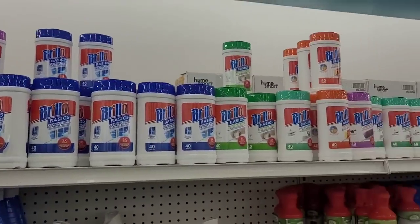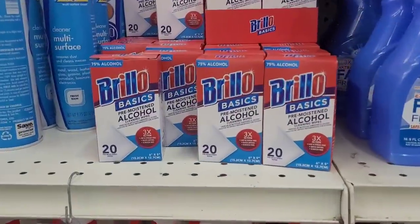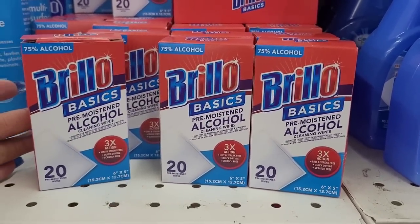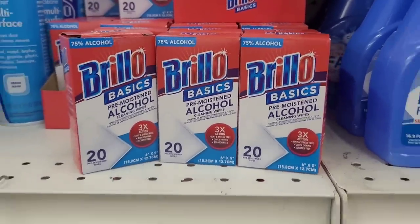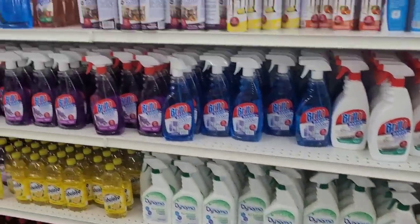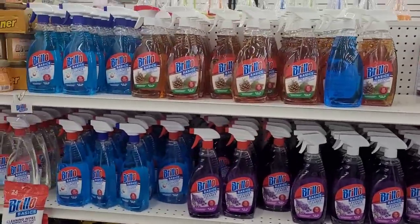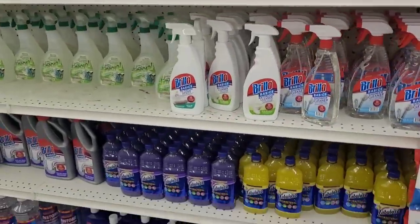They got a lot of Brillo items — y'all see all these Brillo items? Just Brillo this and Brillo that. What is this? Pine cleaner. Brillo drain opener, honey — nothing but Brillo down this aisle. Over here is detergent items — y'all see this? Got Ajax and Extra, bleach, fabric softeners, Ajax bleach, Final Touch Spring Fresh.